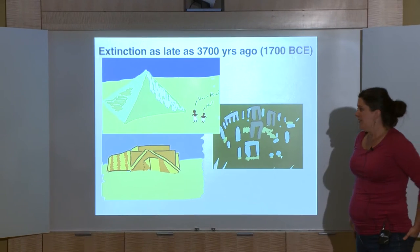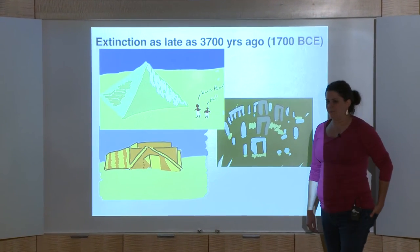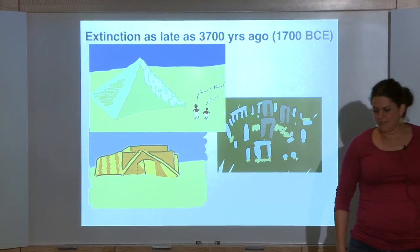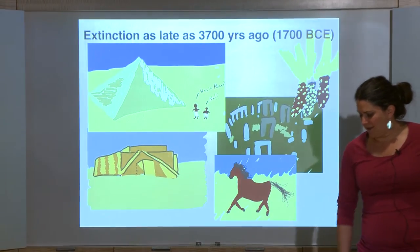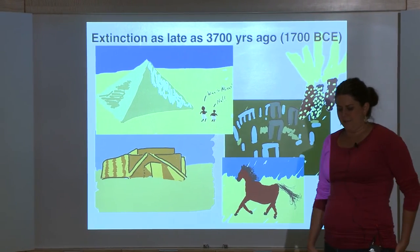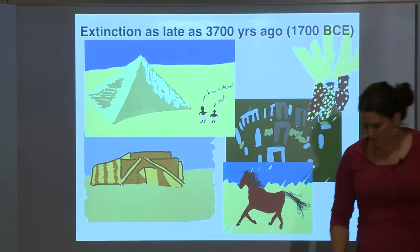To put this into perspective: at 3,700 years ago, the pyramids had been built in Egypt, Ur of the Chaldeans had risen and fallen, Stonehenge had been erected in England, and people had started to domesticate maize in the Americas and horses in the Arabian Peninsula — but somehow, for some reason, no one ever ended up domesticating a woolly mammoth, which is a shame.